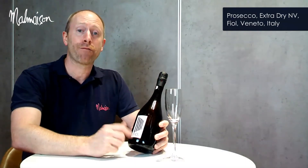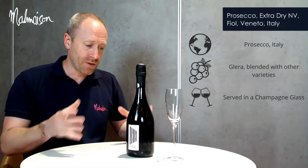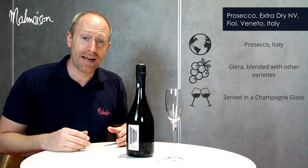Prosecco. Our core Prosecco on the list is Fiol — F-I-O-L. Underneath the label you'll also see Prosecco DOC, which means it's guaranteed to be from the Prosecco region. The origin of this wine is from Prosecco, which is in Italy.